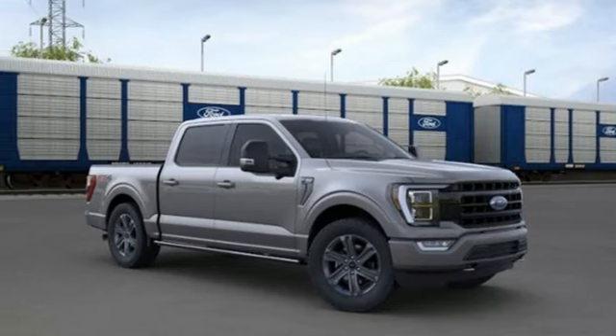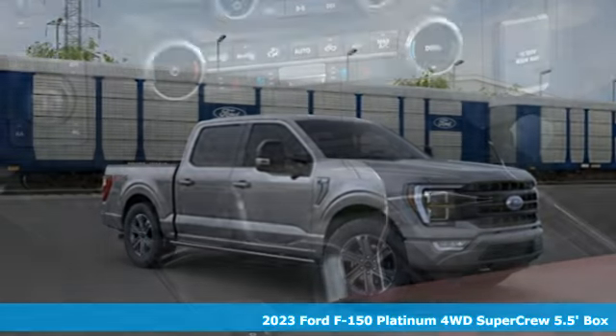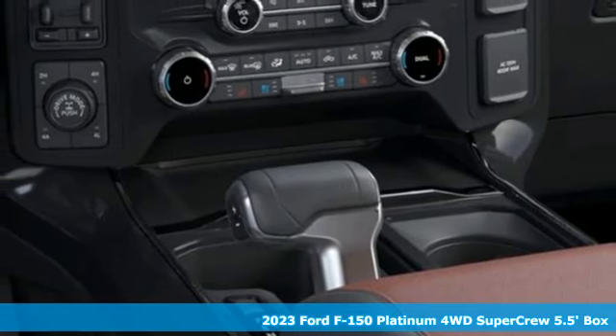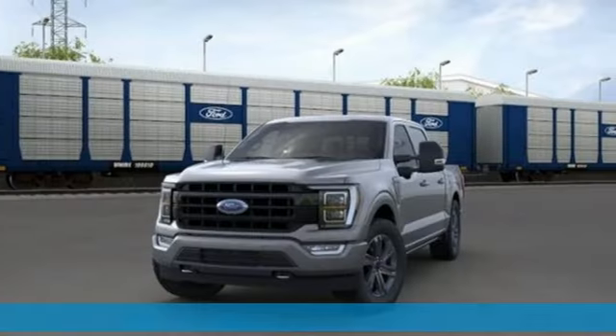It's a new 2023 Ford F-150. Smart enough and tough enough to stand the test of time, the F-150 is a leader at the job site.